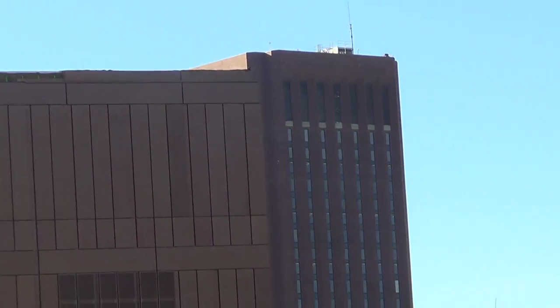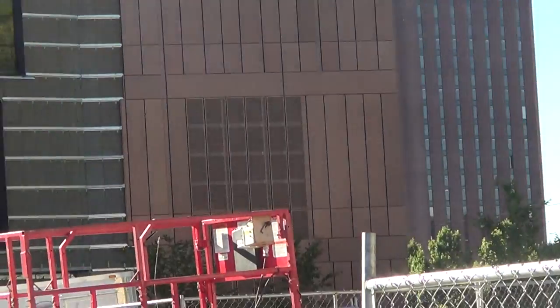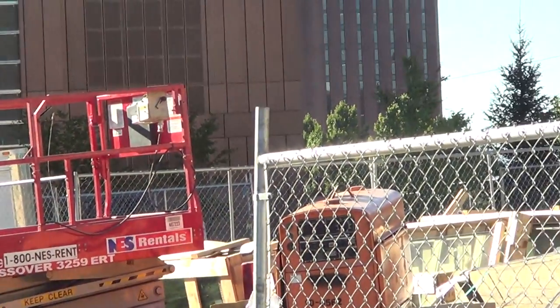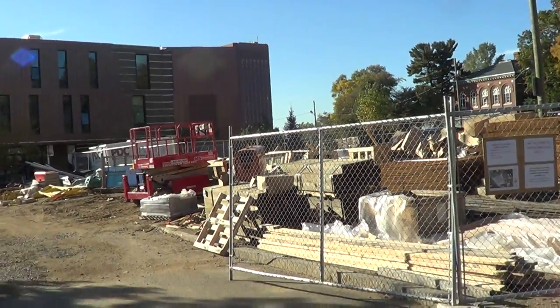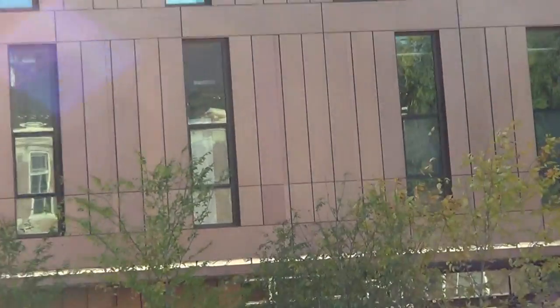And there's the DuBois Library behind it. Let's zoom in on a window and check on it.